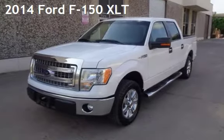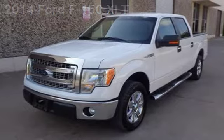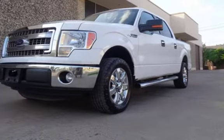Presenting a pre-owned 2014 Ford F-150 XLT. This four-door truck has a six-cylinder, 3.7-liter V-6 engine, with rear-wheel drive and an automatic transmission.